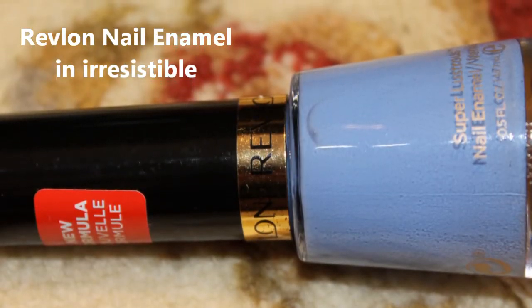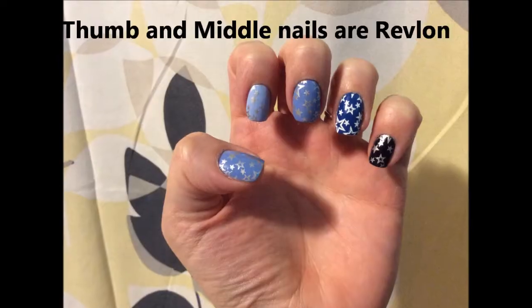The first one I'm going to talk about is what is currently on my nails. I found this Revlon nail enamel in the color Irresistible — this was in the bin for $1. I'll have close-up shots of these items as well. I'm wearing this blue polish on my middle fingernail and my thumb; I did kind of a blue-themed mani for this week.